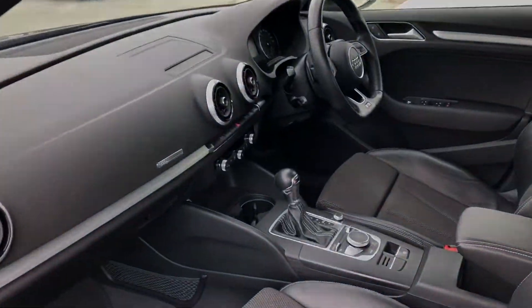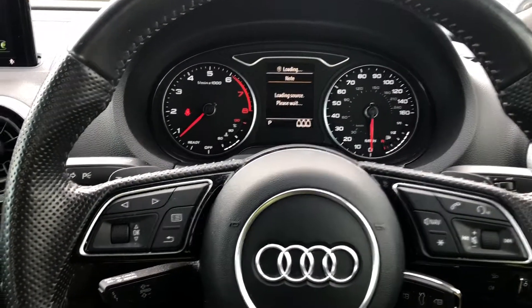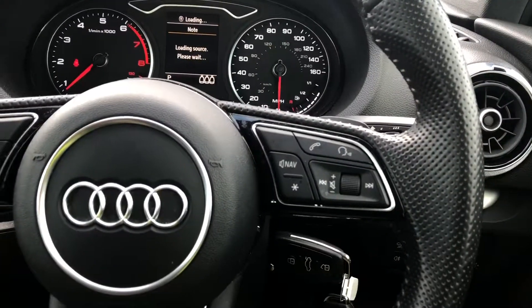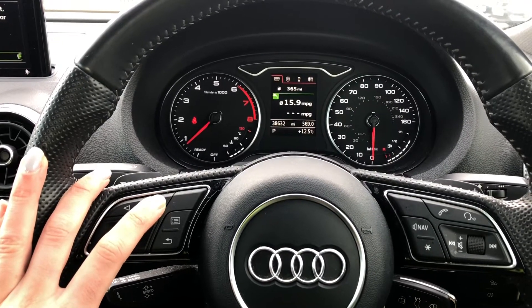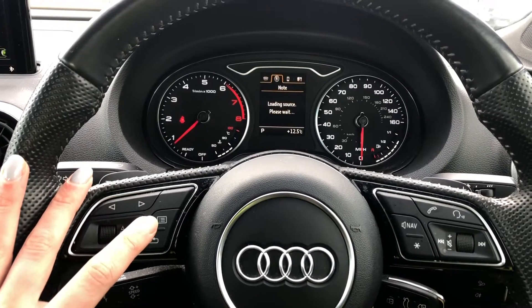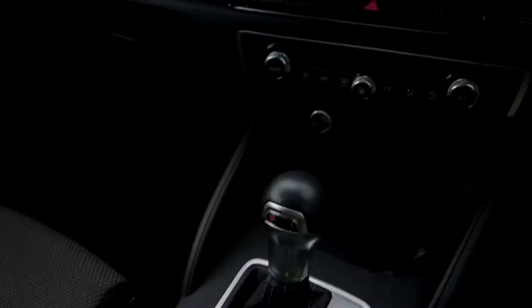Now let's have a look at the interior from the driver's perspective — what a lovely interior this is. In front of you, you've got the flat-bottom 3-spoke leather multifunction sports steering wheel which features the S-badging and the grips are in perforated leather. On the left-hand side of the steering wheel, we have toggle switches which you can use to change the display ahead with general car information including display consumption, driver assist, DAB digital radio and media.